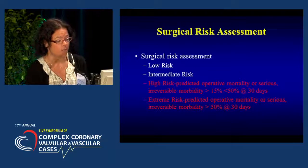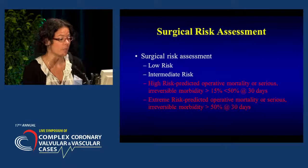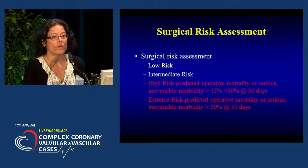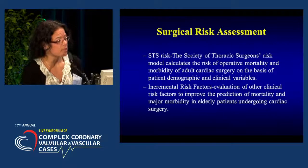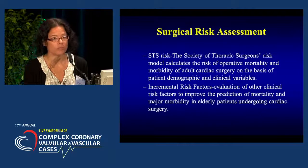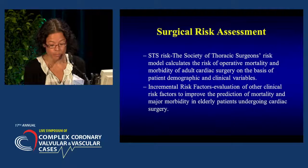We do have data to support proceeding with TAVR in patients considered high risk, meaning their predicted operative mortality or serious morbidity would be more than 15% with surgical valve replacement at 30 days, or in extreme risk or inoperable patients where operative mortality or serious morbidity is greater than 50% at 30 days with surgery. The STS risk score — Society of Thoracic Surgeons risk model — calculates operative mortality and morbidity using patient demographics and clinical variables. It is not all-inclusive, so there are also incremental risk factors used to improve prediction of mortality or morbidity.